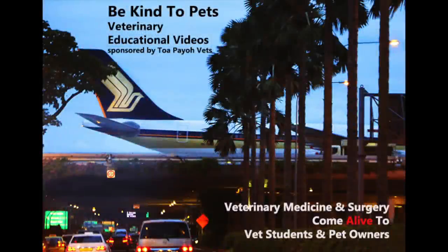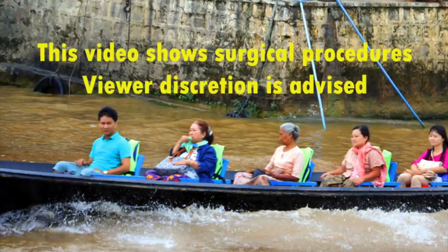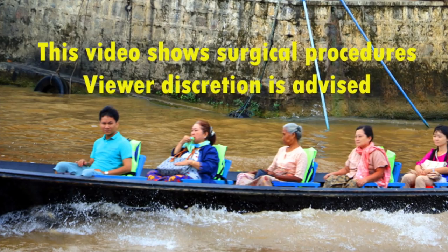This is a Be Kind to Pets veterinary educational video sponsored by Tupayo Vets, where veterinary medicine and surgery come alive to vet students and pet owners. As this video contains graphic content, viewer discretion is advised.